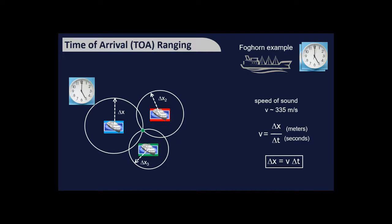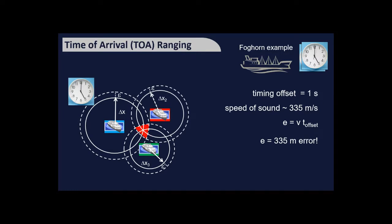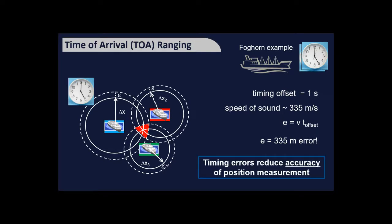What do clocks have to do with accuracy? Imagine there's a one-second timing offset between synchronised clocks that you don't know about. The speed of sound is 335 metres per second, so that small error equals a 335-metre location error. Added to errors from the other boats, instead of one precise point you now have a large area where you could be. The moral: timing errors reduce the accuracy of your position measurement.